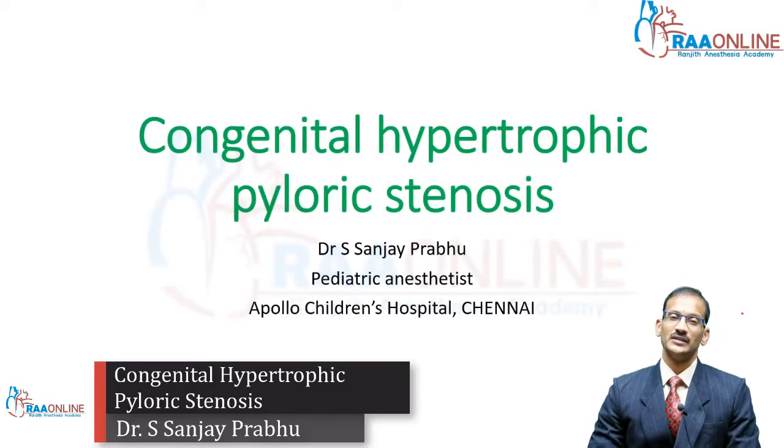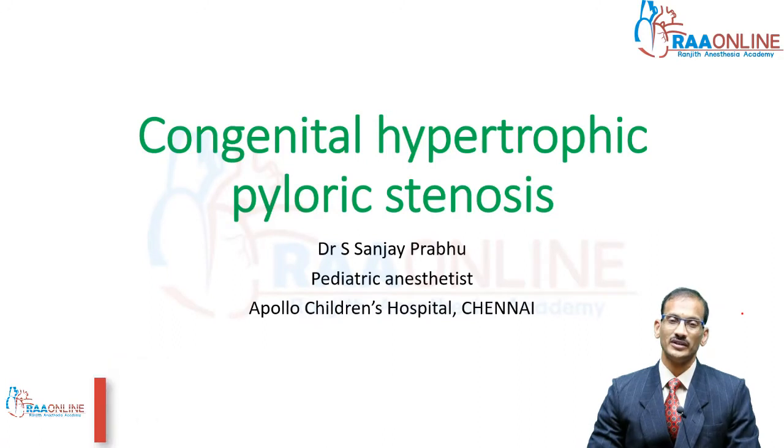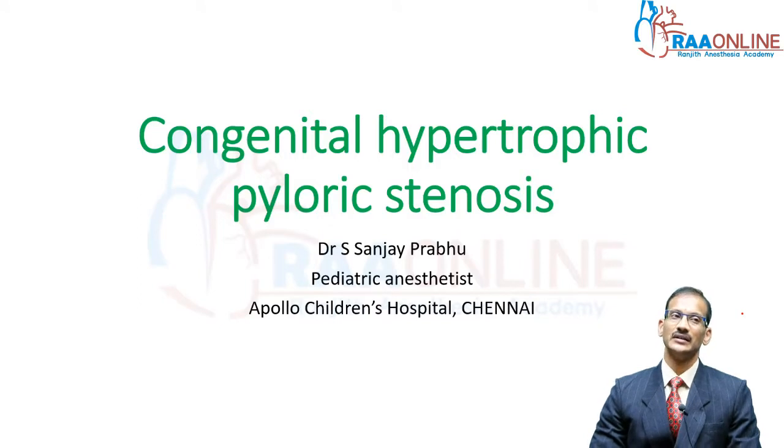Good morning to one and all. Today we are going to talk about congenital hypertrophic pyloric stenosis, a condition which is seen in the neonatal period and it is not an uncommon condition in people who practice pediatric anesthesia.